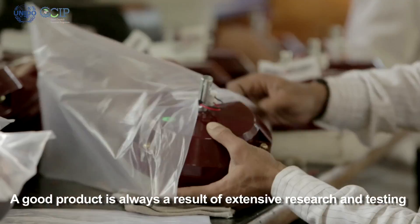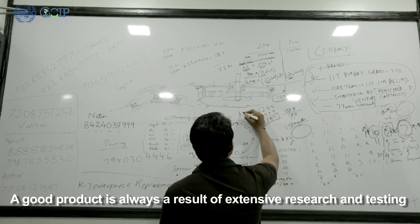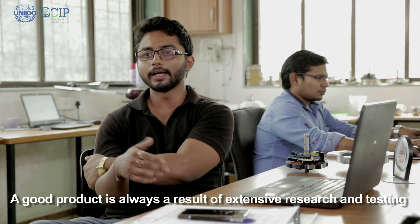Doesn't matter how good your product is or how much research you do internally — you won't be able to come up with the best product until and unless you actually iterate and do some pilots.